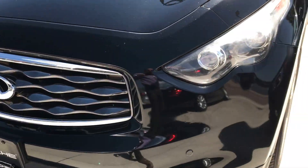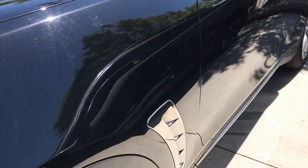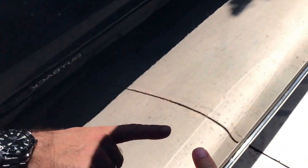Front end looked very, very good. There's a little dent — I don't know if that's going to show up in the video. Just a little tiny one there.